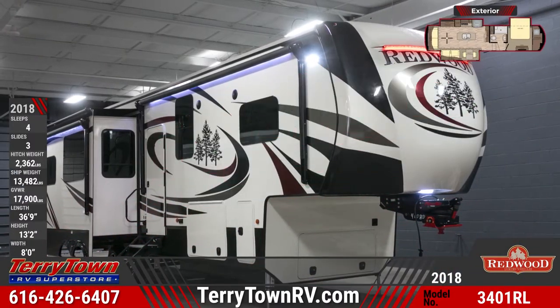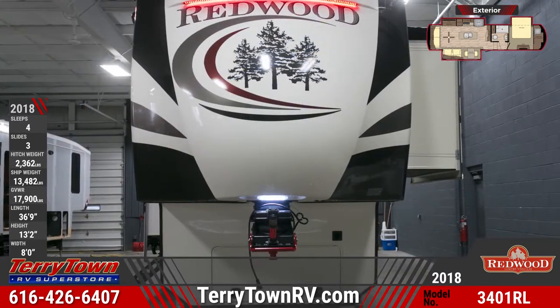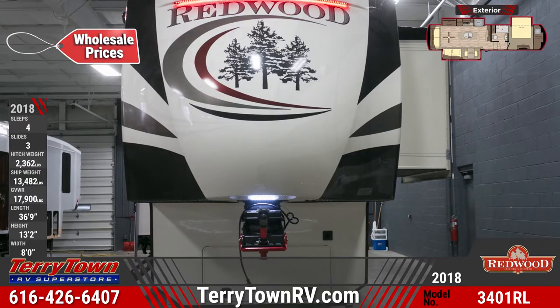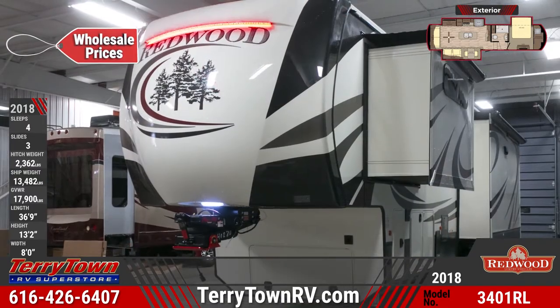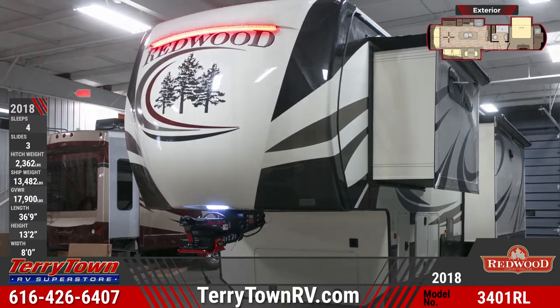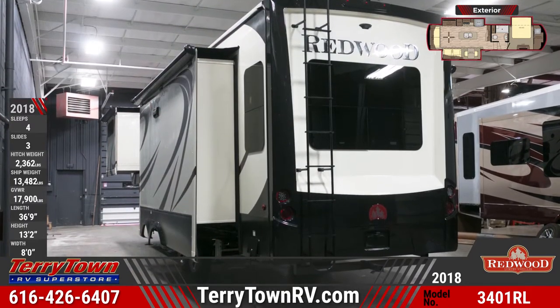This beautiful 2018 Redwood 3401RL 5th wheel from Tarrytown RV is the epitome of RV living luxury. The striking exterior graphics are complemented by a Falcon 6-point level-up system. The front and rear fiberglass caps are insulated and there's an LED hitch pin light for easy hookup. This unit also has a Falcon FlexAir pinbox.